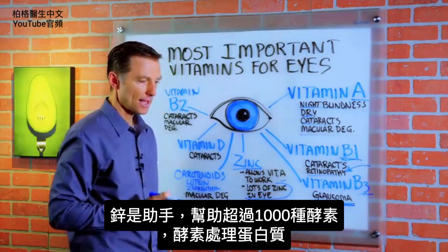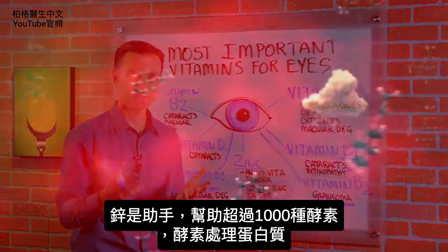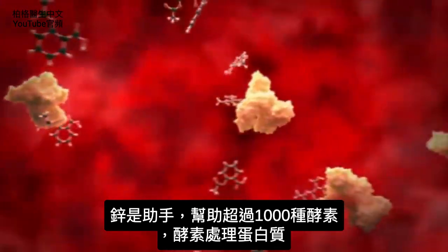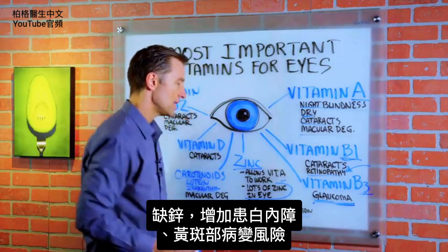Zinc acts as a cofactor or helper in over a thousand different enzymes dealing with proteins. Without zinc, you get an increased risk of getting a cataract and macular degeneration.